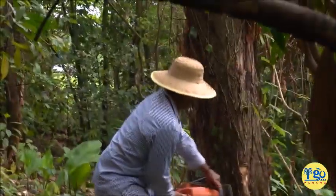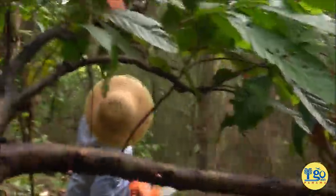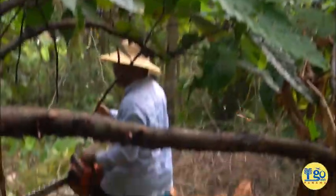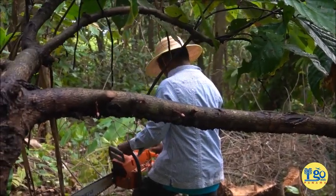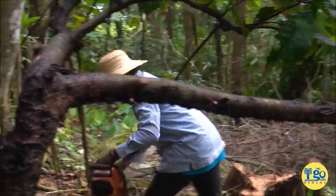Oh, it's starting to go! Wow! Holy cow! Oh my god! Wow! Okay! That's my first tree felling that I've ever attended. Exactly where you want it - right where you want it, Popsie! Good job!